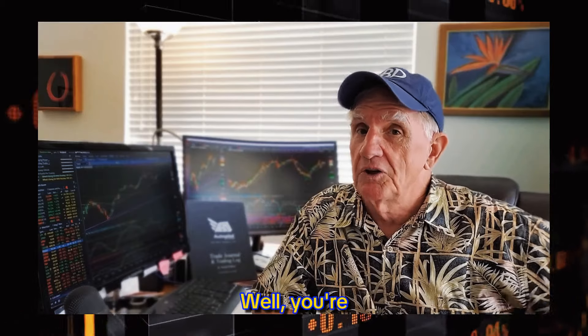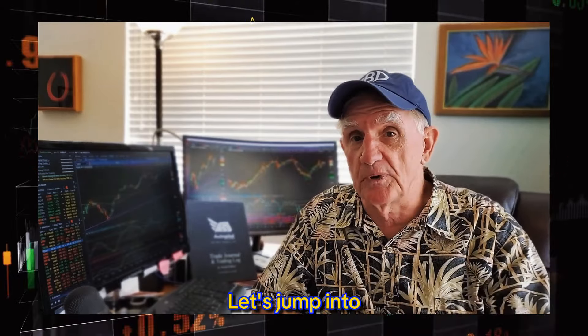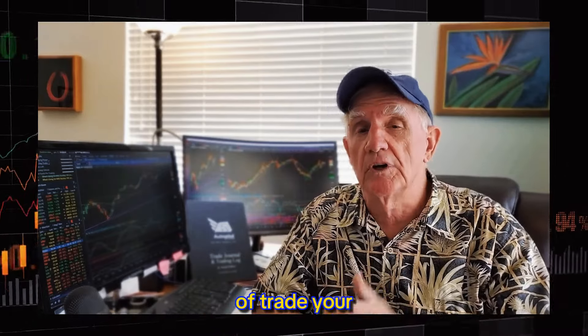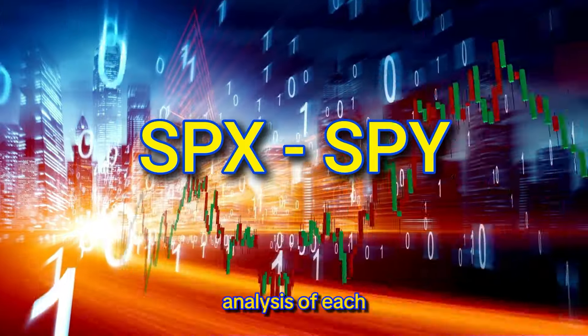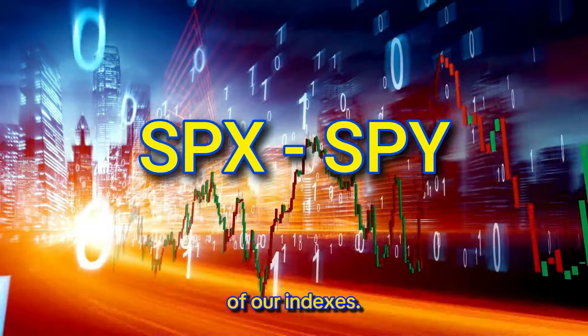Traders, are you afraid which way the market is going to go next week? Just in time, let's jump into this week's session of Trade Your Way to Freedom to see what the heck those indexes are going to do. Let's go ahead and jump into our analysis of our indexes.